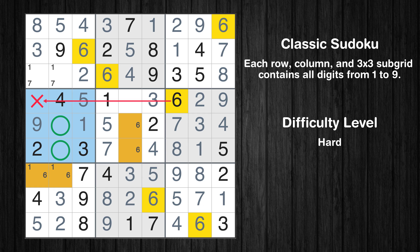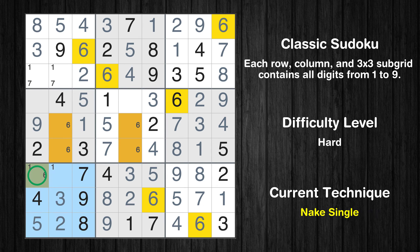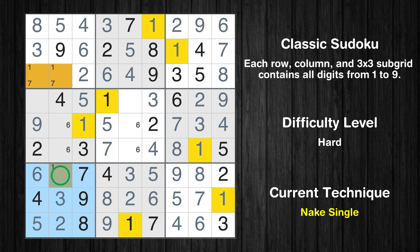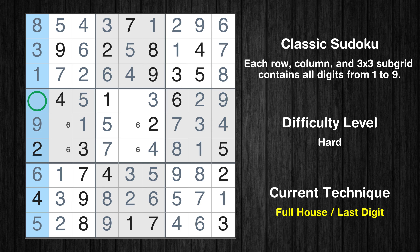Only two positions left in the fourth box where value 6 can be placed. There is an intersection with another region in subgrid 4 — value 6 has to be in one of the marked cells, so it cannot be in any other cell in column 2. Only one position left in the seventh box where value 6 can be placed. Only one position left in the seventh box where value 1 can be placed. Only one position left in the first box where value 1 can be placed. Only one position left in the first box where value 7 can be placed. Only 7 is missing in the first column.